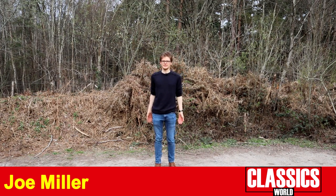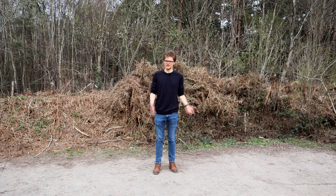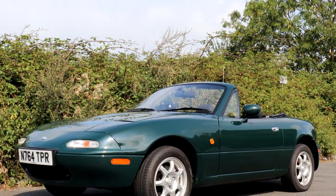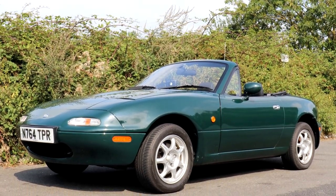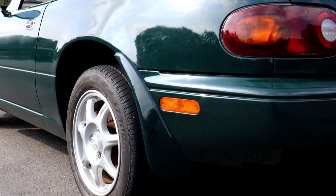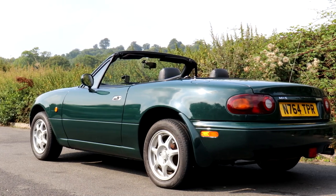Ask most people the best thing about the Mazda MX-5, and apart from the obvious reliability advantages over the MGBs and Lotus Elans that inspired it, they'll probably say the simplicity. The MX-5 doesn't have hundreds of horsepower, loads of drive aids, or all sorts of luxuries and creature comforts to help you out. It's just pure undistilled essence of sports car — small, light, and simple.